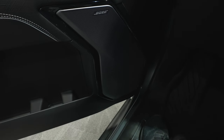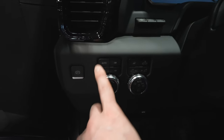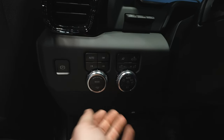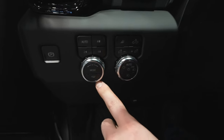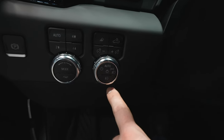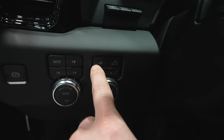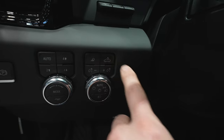This truck has Bose premium audio. Right over here, we have your electronic parking brake button, push button transfer case, drive mode selector with trailer tow mode right here, rotary dial selector for the exterior lighting of the vehicle as well as the dimmer switch for the instrument cluster, your fog lamps, and your cargo lamp.